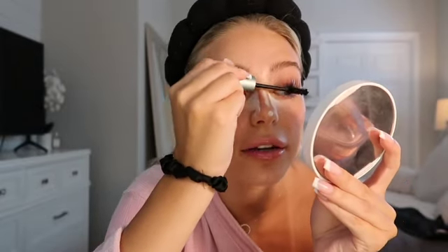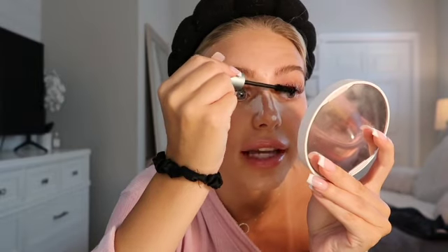I prefer the waterproof formula because it holds a curl longer. I don't have a specific method — I just coat my lashes until I feel like there's enough and I'm satisfied with the way they look. One eyelash always looks great and the other looks weird, which drives me crazy. I do a little more just to make them super dark. At this point I start to clean up because doing my makeup gets my vanity very messy.